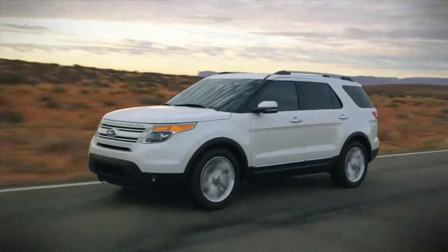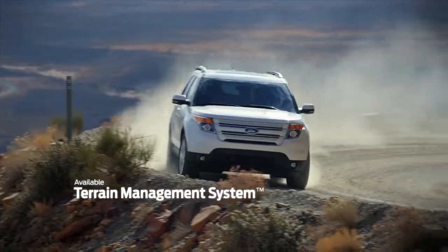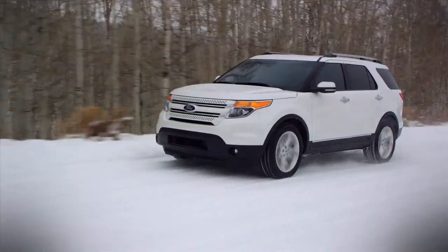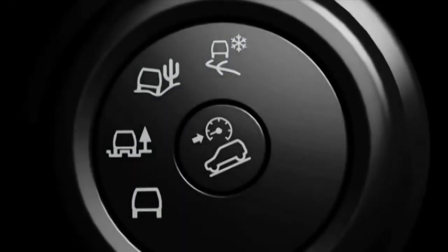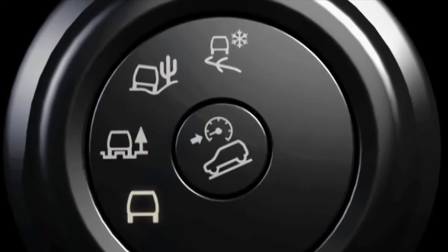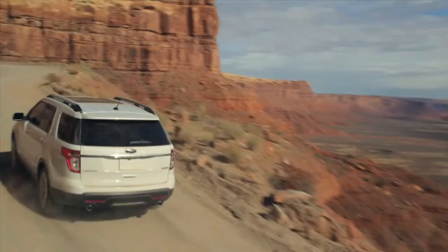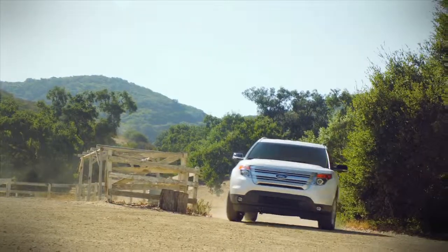Available intelligent four-wheel drive with the terrain management system delivers four-wheel drive capability with an easy operating control switch. The control switch eliminates the guesswork and provides four different settings to match current driving conditions: Normal, mud and ruts, sand, snow, and gravel and grass.